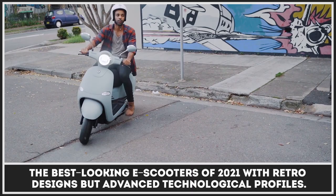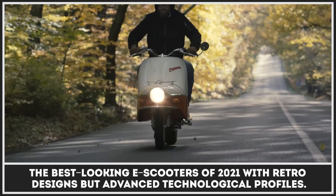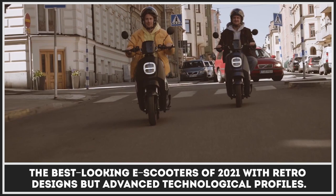Electric scooters might not be the most imposing vehicles on the roads, but they definitely carry a flare of simpler times and can highlight the personal style of any rider. This is especially true for models with unfading retro designs that draw inspiration from classic European commuters. Today we would like to dive into the lineup of the best-looking e-scooters of 2021 with retro designs but advanced technological profiles.